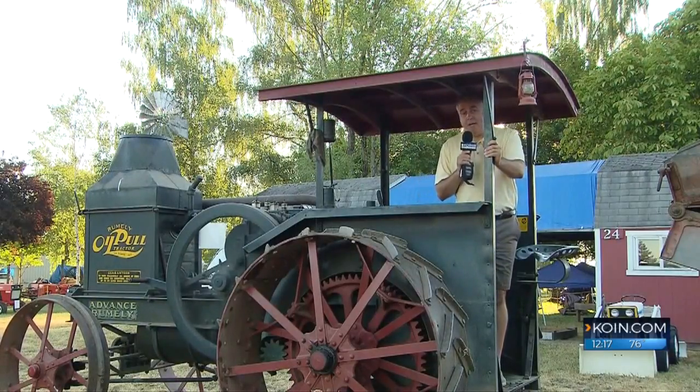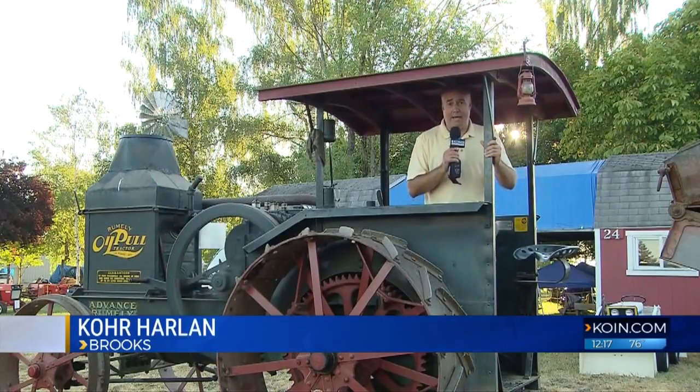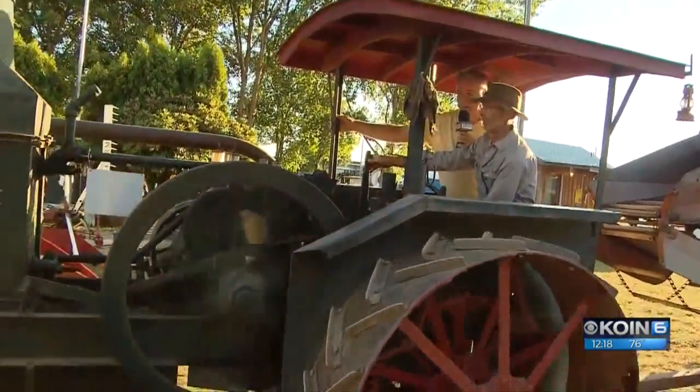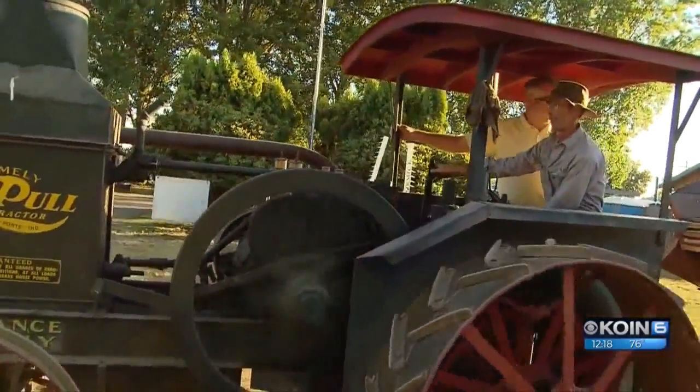This 1923 Rumley oil-pulled tractor is one of the many exhibits at the Powerland Heritage Park. It's part of the Great Oregon Steam-Up, taking place for the next two weekends here in Brooks, Oregon. It is a two-cylinder oil-cooled farm tractor, and it still has the get-up-and-go to muddle through the grounds of this weekend's Great Oregon Steam-Up.